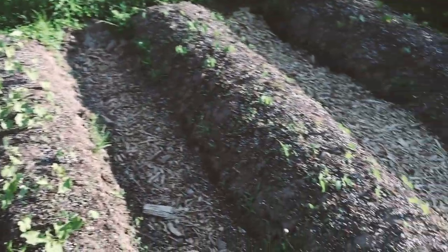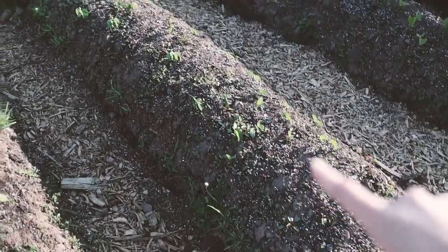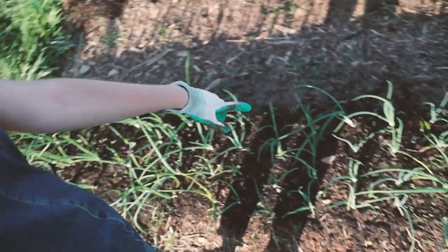We have our beans which have germinated really nicely — green bush beans, soybean, and dry bush beans. This past week we've discovered a new, very unfortunate, potentially serious pest issue in our gardens. It has to do with the family of plants called alliums: onions, garlic, leeks, shallots, chives, all those beautiful plants, and even Egyptian walking onions, which are one of my favorite perennials.